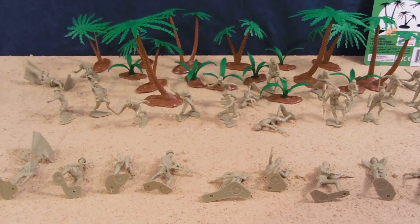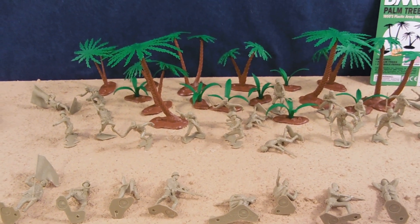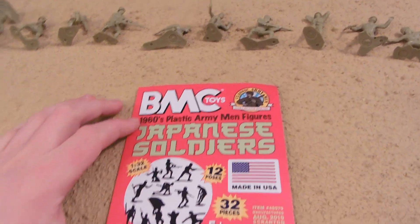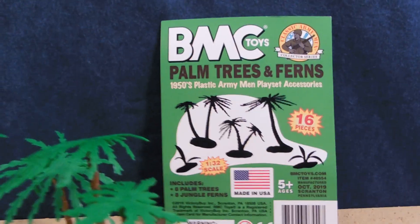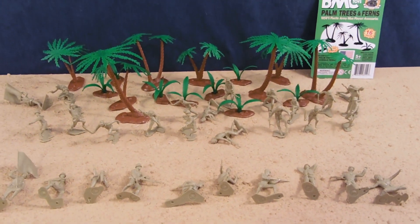Well, I hope you enjoyed the review. Make sure to like, favorite, and subscribe, as I post a new Army toy every Friday. I do toy reviews of other things on other days. Try and get yourself a set of the Japanese soldiers, or sold separately, the Palm Trees and Ferns — I highly recommend the Palm Trees and Ferns. They really make a set.